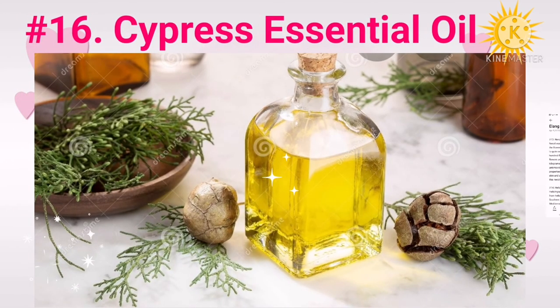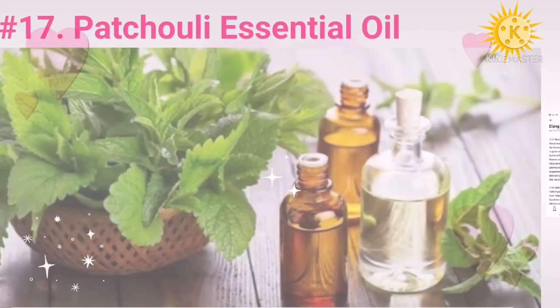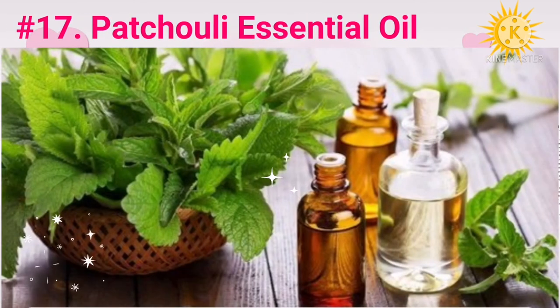Number sixteen: cypress essential oil. Cypress essential oil has been used since ancient times for its medicinal properties. Its main aromatic component, cedrol, helps stimulate collagen production by enhancing fibroblast activity. This in turn helps reduce wrinkles and fine lines. Cypress oil also has anti-inflammatory and antimicrobial properties, which are important for maintaining healthy and glowing skin.